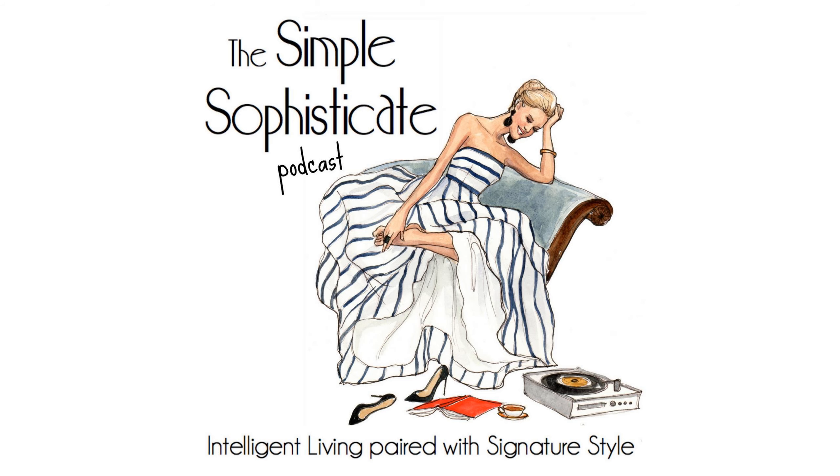Welcome to the Simple Sophisticate Podcast, where intelligent living is paired with signature style. I'm your host, Shannon Ables. Whether you're listening on your commute, exercising, working in the garden, or sitting down with a hot cup of tea or a café au lait, thank you for tuning in. Let's get started.